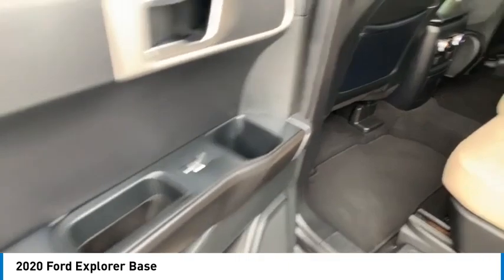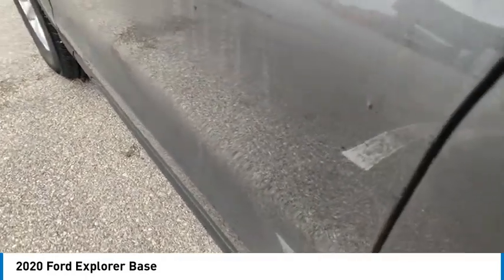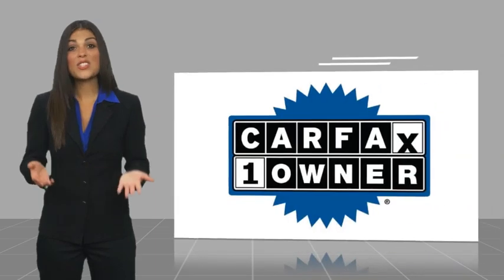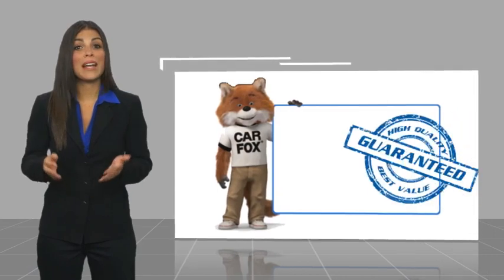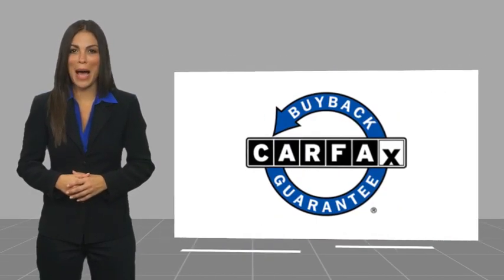So stop in for a test drive today. This is a one owner vehicle with a Carfax Vehicle History Report. Be sure to find a complimentary copy of this report online or contact the dealership. This vehicle qualifies for the Carfax Buy Back Guarantee.